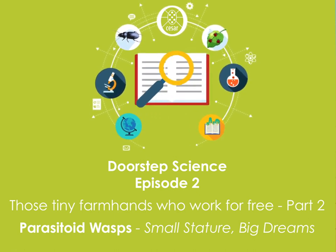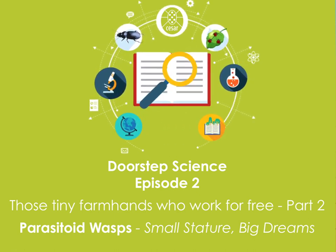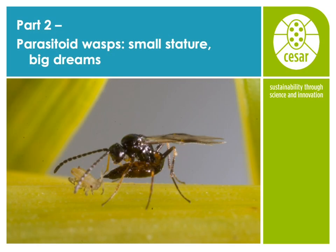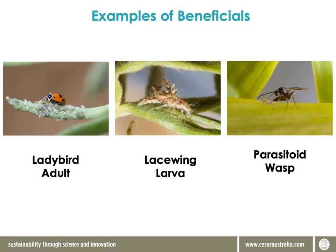Hi all, welcome to our next episode of Doorstep Science. This is episode two: parasitoid wasps, small stature, big dreams. Many crop pests thrive when the weather warms up, but crop pests aren't the only thing that thrive with the arrival of warm weather — so do beneficial species. These guys are part of your farm workforce, and they'll give you that extra edge during springtime. So let's get into it.